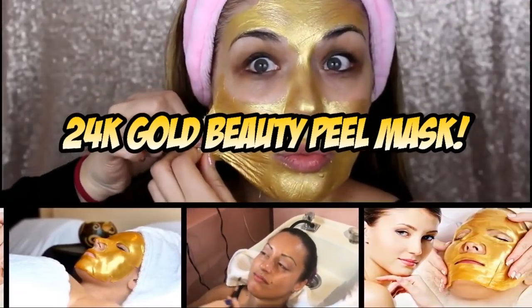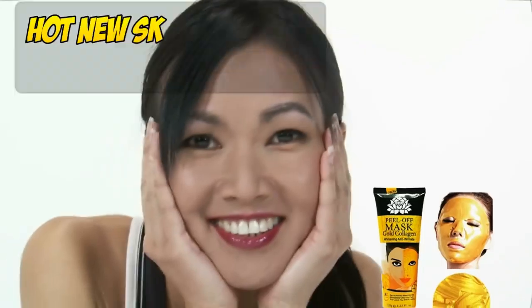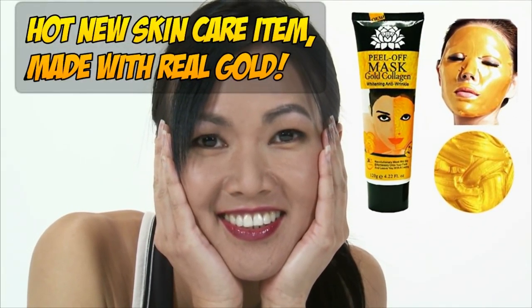By contrast, here is something you do want on your face. It is a 24 karat gold mask infused with real gold nanoparticles.